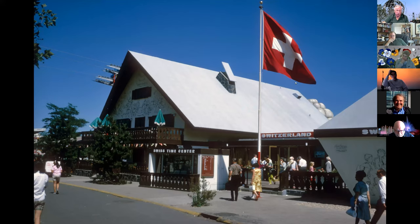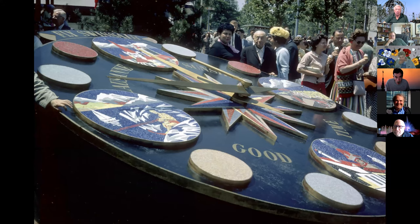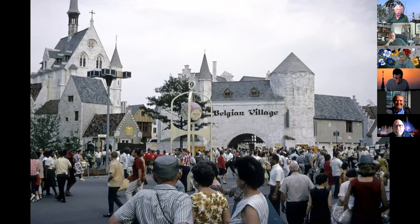Switzerland was a kind of interesting pavilion — you had a restaurant in the back, a gift shop, and down below the Swiss Time Center. This was the official time center of the World's Fair; all the clocks were synchronized to it. A lot of people thought this was the real official clock — actually it was a clock synchronized to the clocks in that booth. There were about 12 of these Swiss clocks scattered around the fairground.